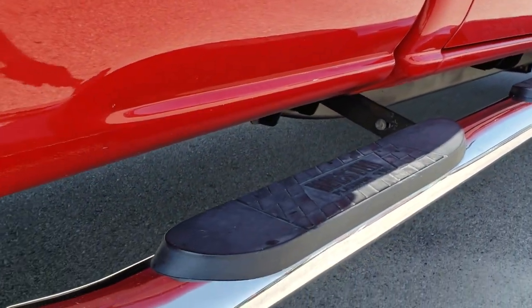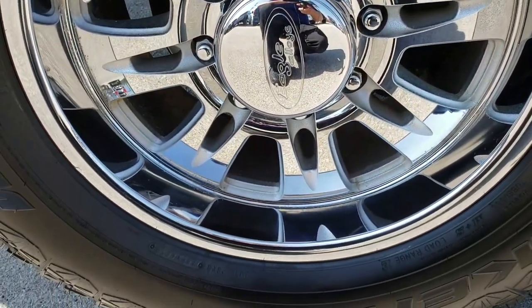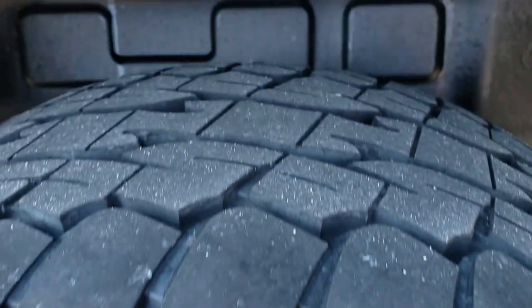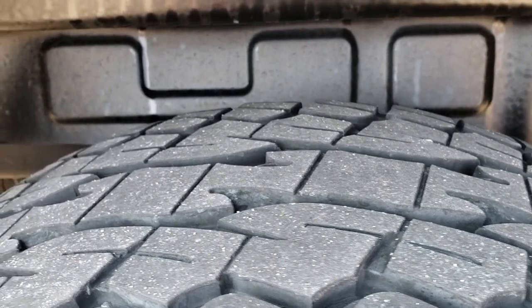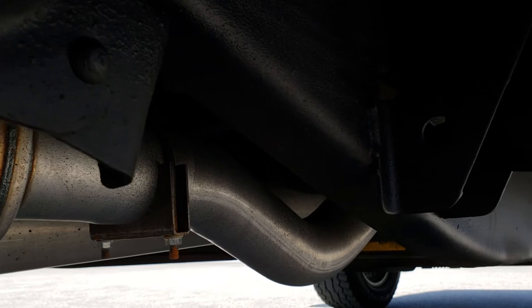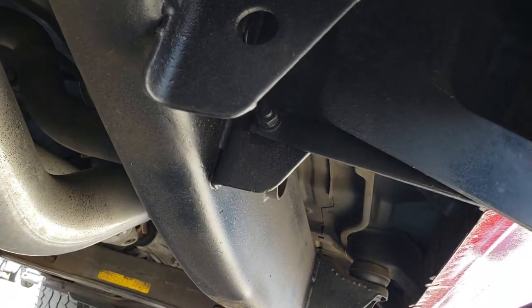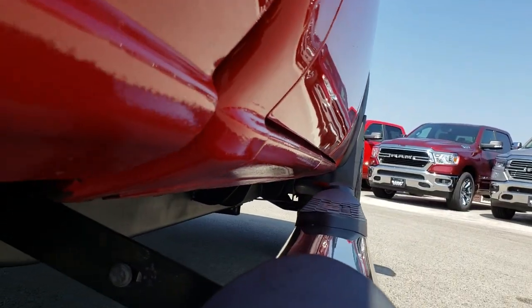We take these HD videos especially with vehicles that are a little bit older so you can get the most accurate representation as possible, and when you get here there are no surprises. The back tires have just as much tread as the front. Looking underneath, it has an MBRP exhaust, and the frame and underbody on this truck is extremely clean. All the lower rockers look really good as well.